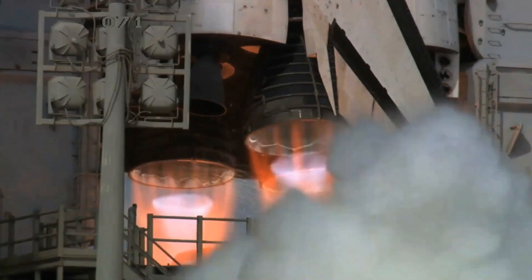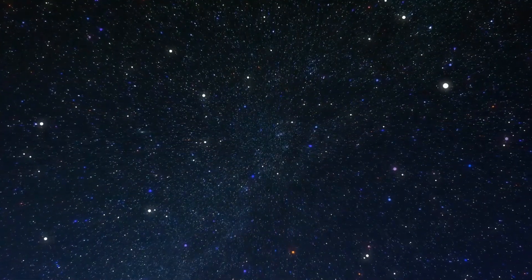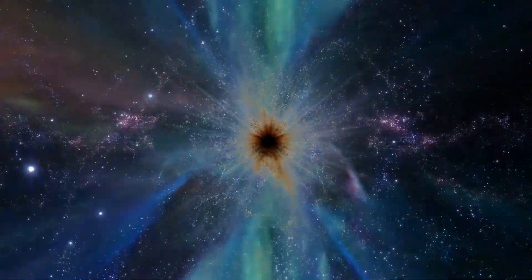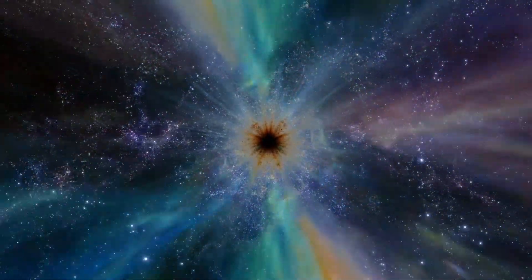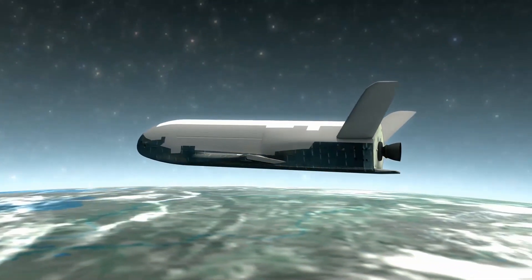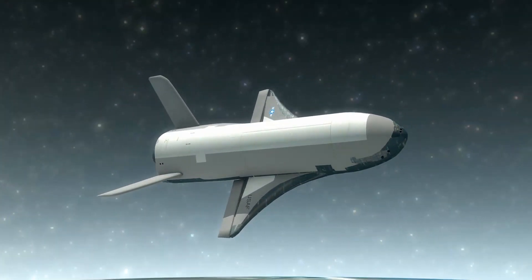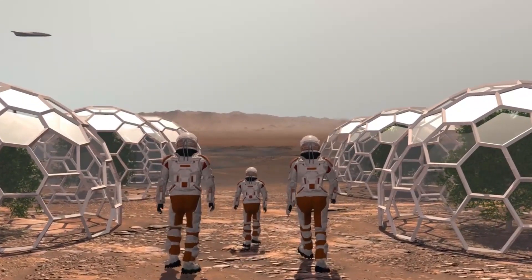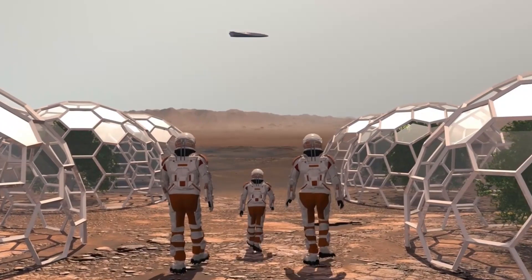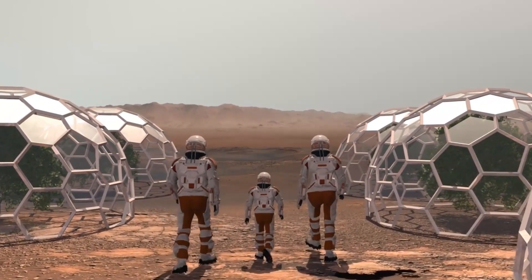SpaceX is still awaiting a launch license from the FAA for the first orbital test flight of Starship. The company cleared a major hurdle in June with the completion of an environmental review that allows the launch to go forward, but requires dozens of modifications to the mission plan. Once SpaceX gets the green light from regulators, Starship will launch from Starbase and take a brief trip to orbit before performing a splashdown landing in the Pacific Ocean off the coast of Hawaii. Super Heavy will separate from Starship shortly after launch and attempt to land on a modified drilling rig in the Gulf of Mexico. All of this is leading up to Starship's eventual participation in NASA's Artemis program to return astronauts to the surface of the moon as soon as 2025.